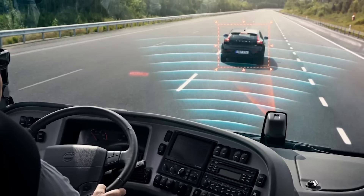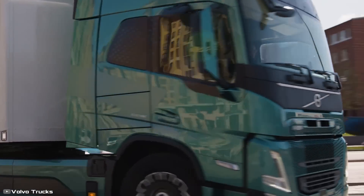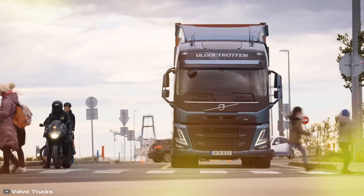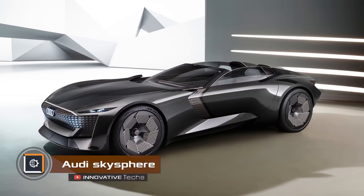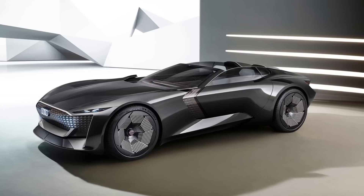Volvo is doing everything possible to assist drivers and protect road users in busy urban areas. The Sky Sphere is a concept car that boldly combines two ideals: a comfortable grand tourer and a more maneuverable sports car.